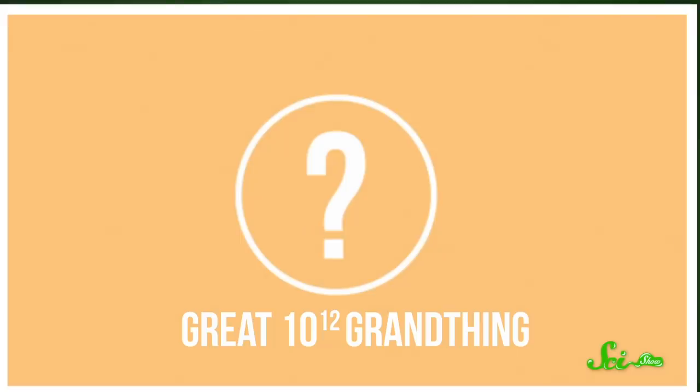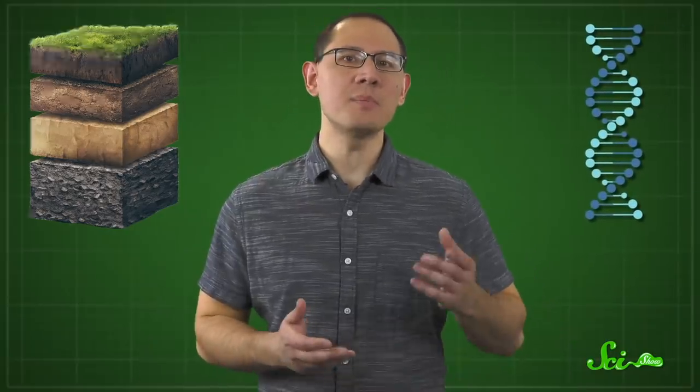But what that animal would look like is a good question. There are clues all around us, hidden in layers of rock and in our DNA. And scientists have been piecing together these clues for centuries, in the hopes of understanding exactly how animals came to be.